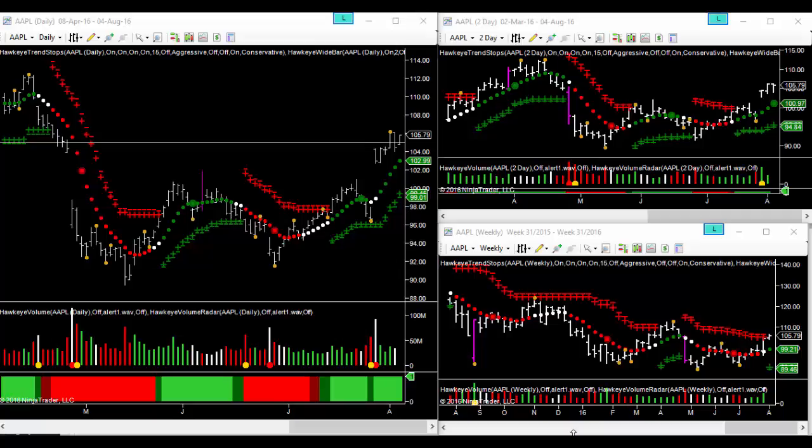We've had the S&P really testing a key level to the downside, along with oil testing $40, and we are seeing copper looking weak also. We've got non-farm payrolls tomorrow, so we are looking at things with a cautious eye. But Apple is still very much on our radar.